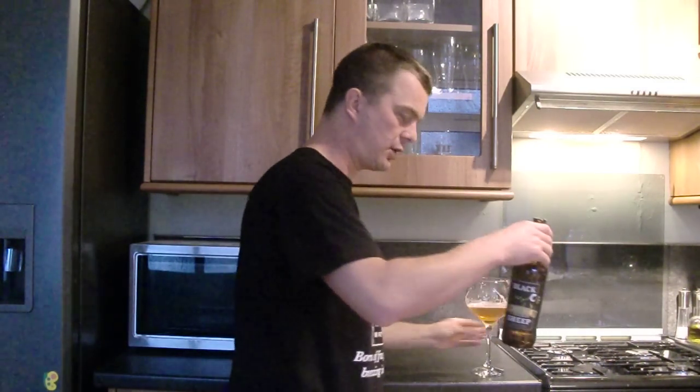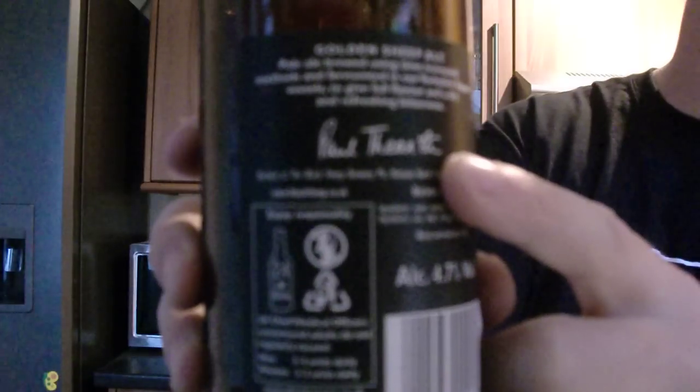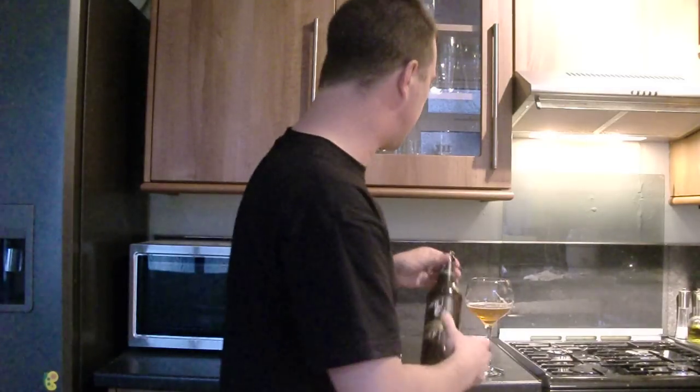I've given this an eight out of ten — the Golden Sheep. Lovely ale from Yorkshire. On there it says Paul Theakston. Paul Theakston is the owner of Black Sheep Brewery, and he's part of the Theakston family — the people who make Old Peculiar and Theakston's Best Bitter. They're all one family, but Mr. Paul Theakston decided to go off and start his own brewery. He's done very well. I think there's five generations of brewing, but that goes back to the Theakston's part of the brewery.